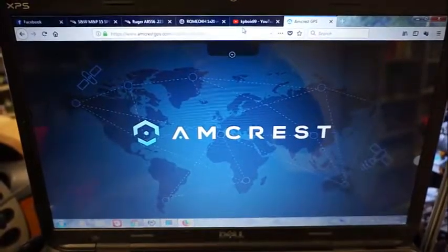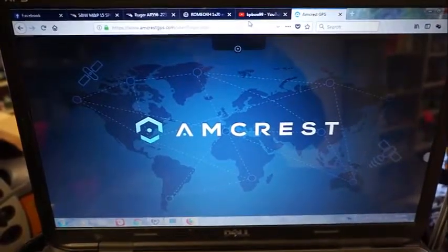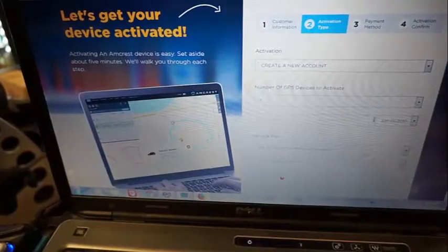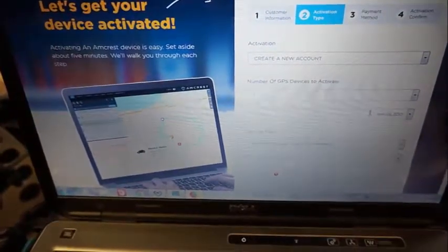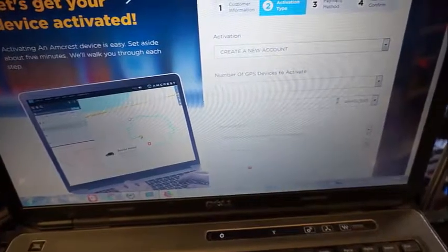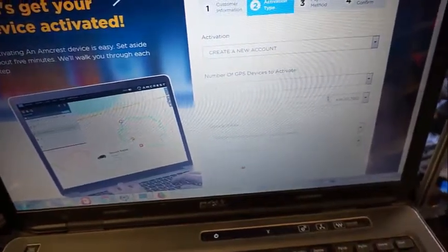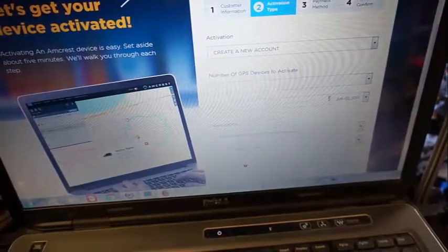AmcrestGPS.com is the website to track your user's movements. When you get into this website, you can have login information, sign up, activation, and the number of GPS devices. It looks like there's a service plan that you have to sign up for — a month-to-month renewal of $19.99.